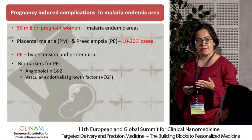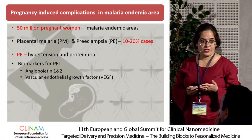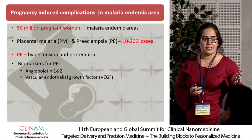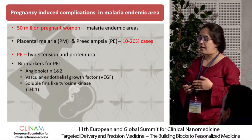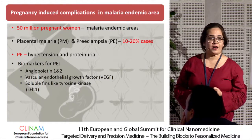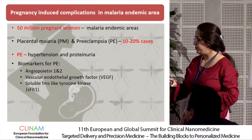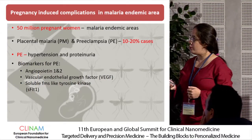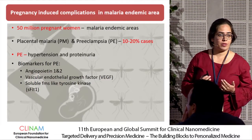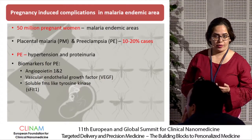Another important preeclampsia biomarker is the vascular endothelial growth factor, VEGF. This VEGF growth factor is responsible for vascularization as well as angiogenesis in the placenta. Another most important preeclampsia biomarker is soluble FMS-like tyrosine kinase, sFLT1, which is a co-receptor for VEGF. A high concentration of sFLT1 in the serum of pregnant women may lead to impaired angiogenesis or improper placental development.